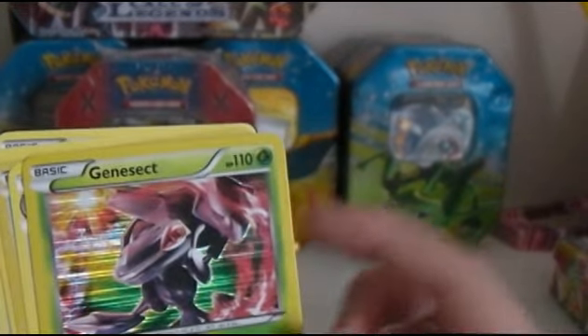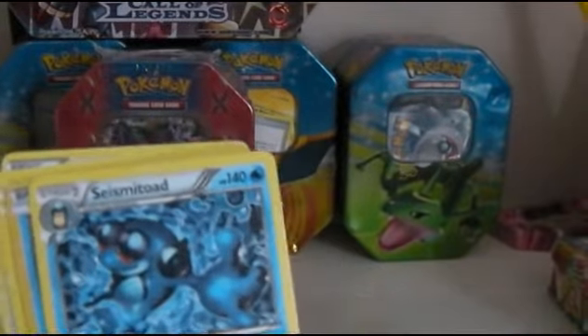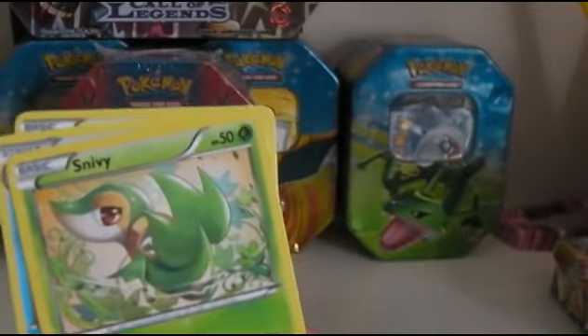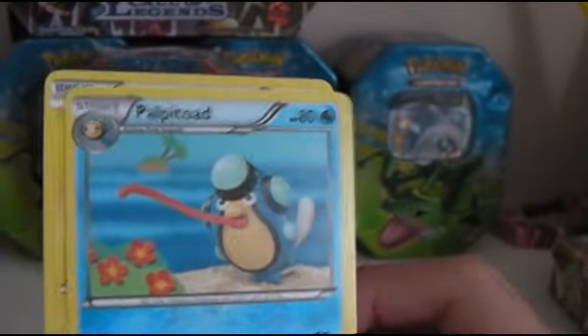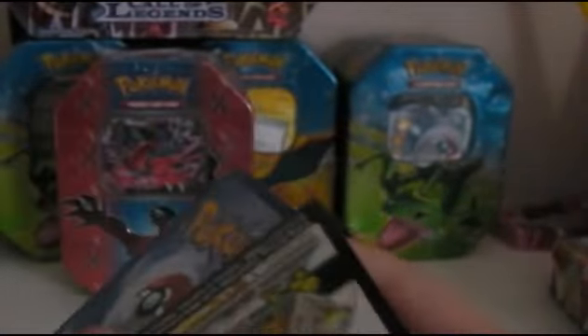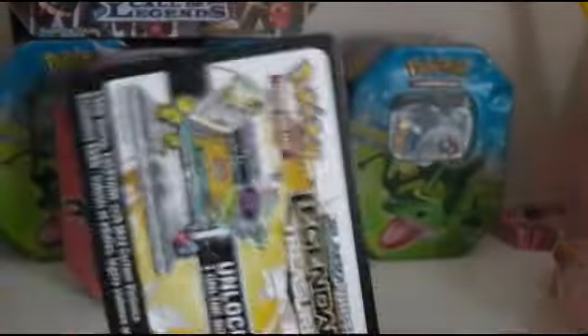I'm very happy with that pull. We've got a Seismitoad, another good pull. We've got a Piplup — that is another good pull. Snivy, which is another rare card. We have got Politoad, Mimikyu, and then the online TCG code.